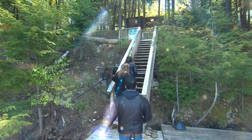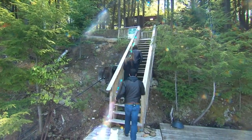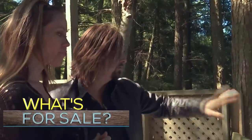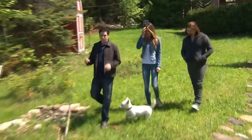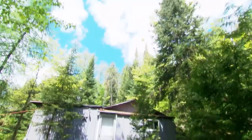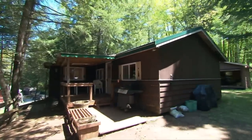After viewing all three properties, the agent isn't sure what Keith and Michelle are going to do. He's shown them three very different properties, but they seem really anxious to get into the market and own a waterfront property. He thinks they're pretty close to making a decision.